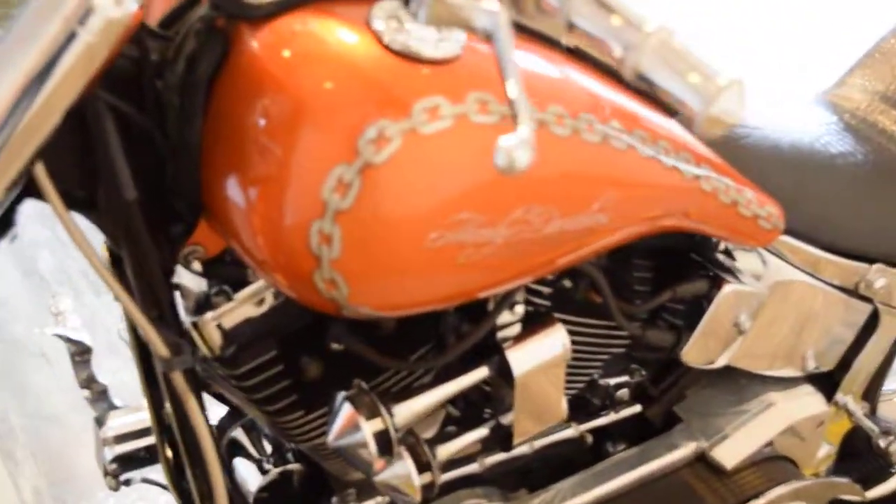It's got a little ding in the headlight — there's one right there, it's not too bad. You can call us at 847-526-0500 with any questions. It's got an open primary and dry clutch.